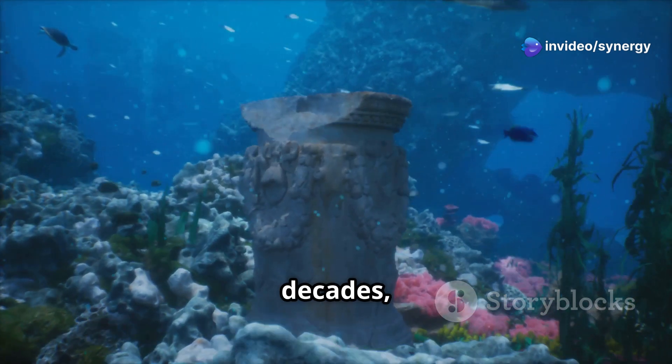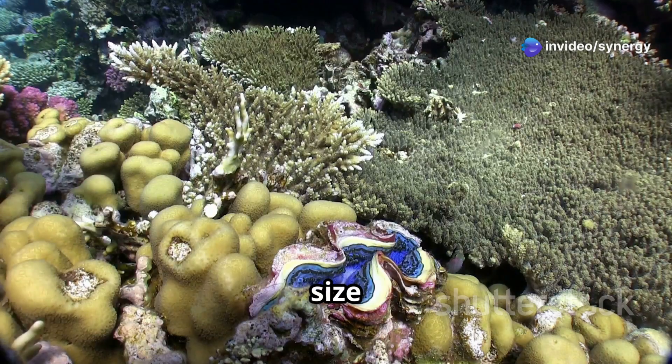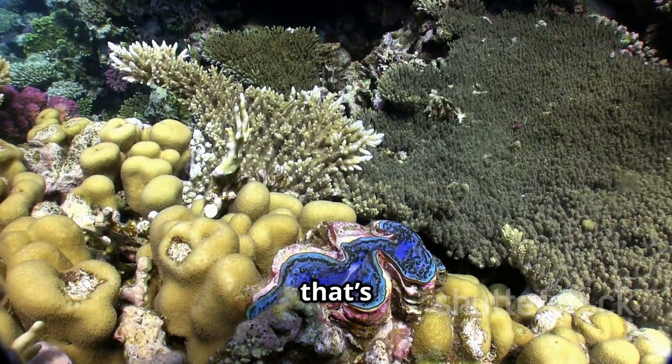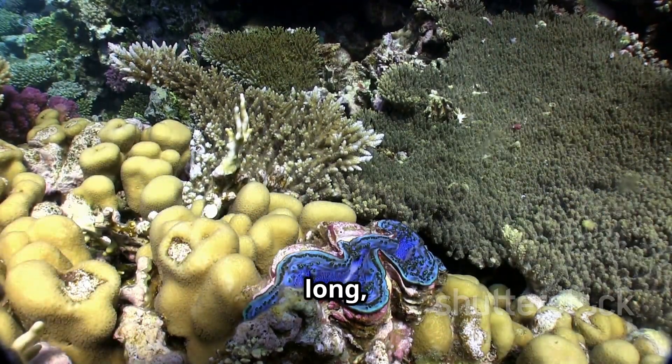What's even more fascinating is that these creatures have likely been there for decades, if not centuries. The size of the sponges, which grow very slowly, hints at an ancient ecosystem that's been hidden from human eyes for a long, long time.